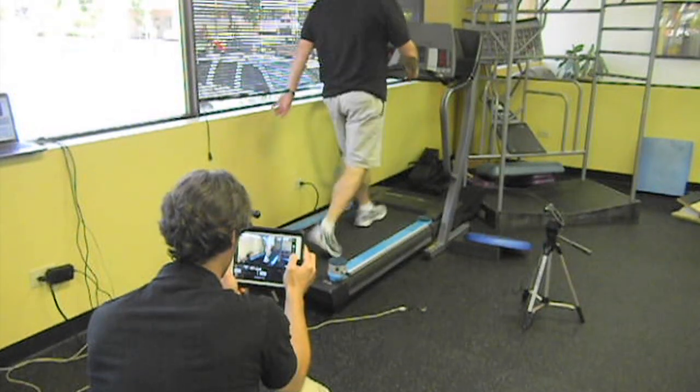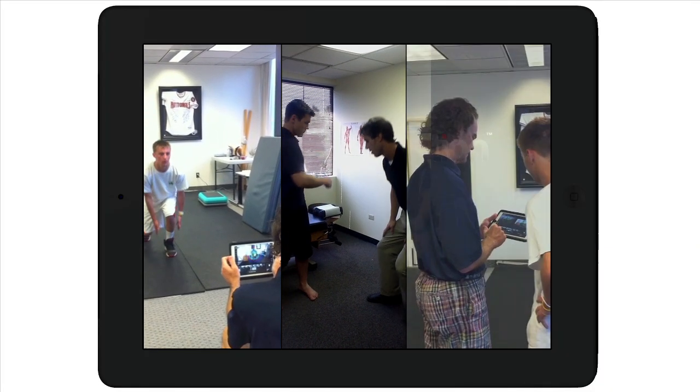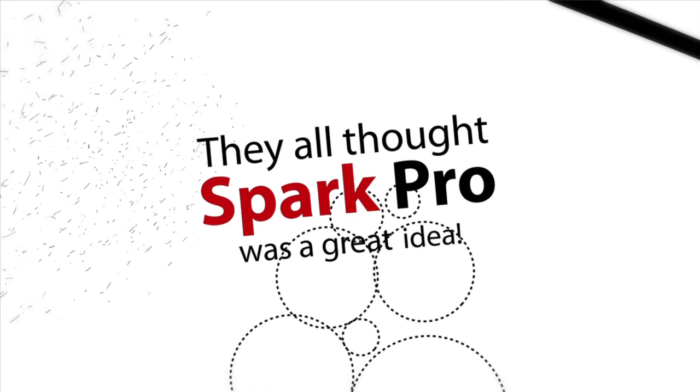That idea plus a lot of research. We worked with other people like us, like you, who were looking for a better way to serve patients and athletes. They all thought SparkPro was a great idea, and they helped us make it even better.